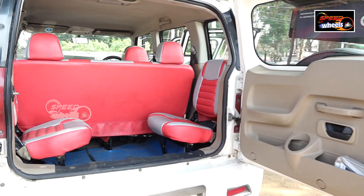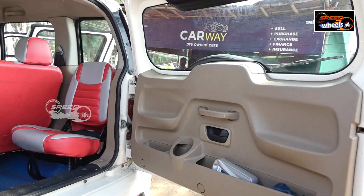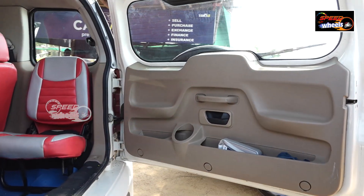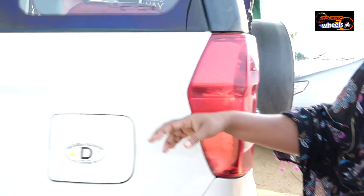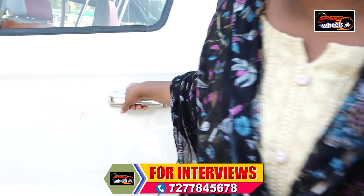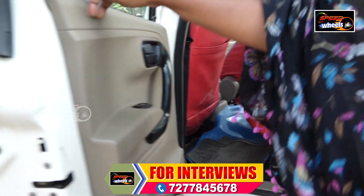These doors are also the same, there are no high street doors. The doors have a nice finish and are good in any case. The doors are very neat, so you would want to look at them.